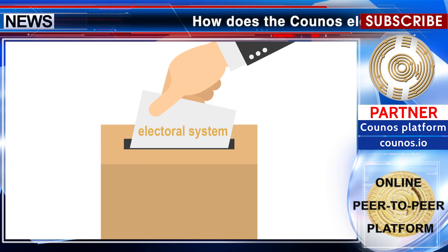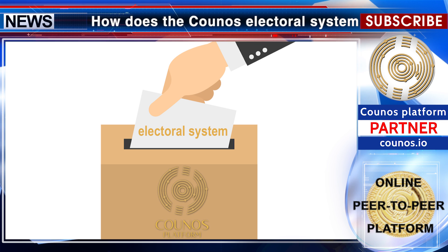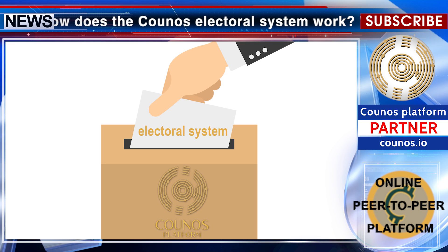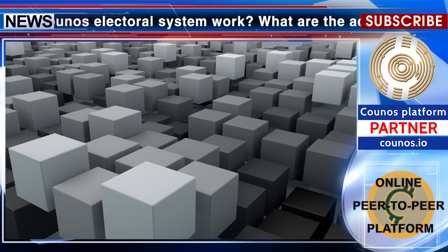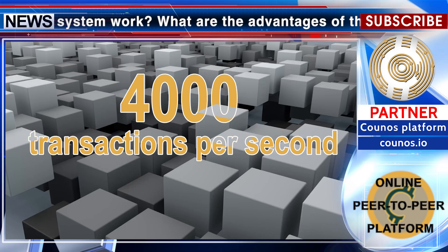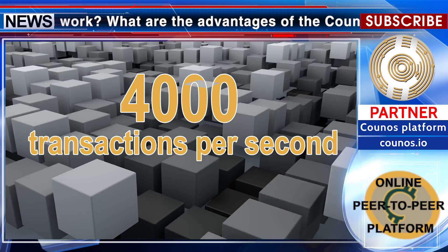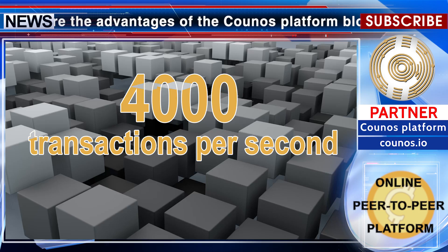How does the Kunos electoral system work? What are the advantages of the Kunos platform blockchain over other blockchains? The structure of the Kunos blockchain network is being updated to be able to process at least 4000 transactions per second. This volume of transactions can meet the needs of large election systems.